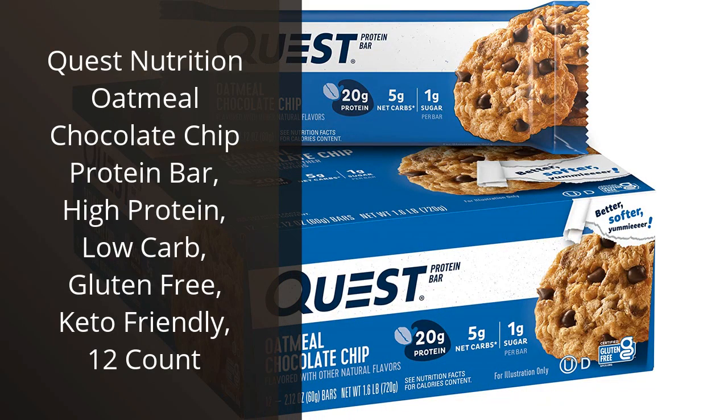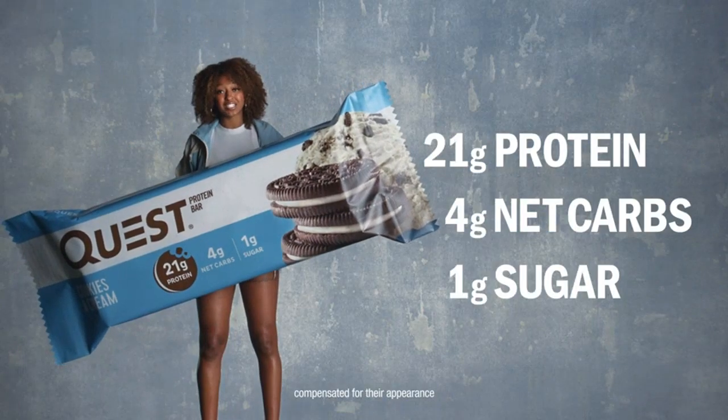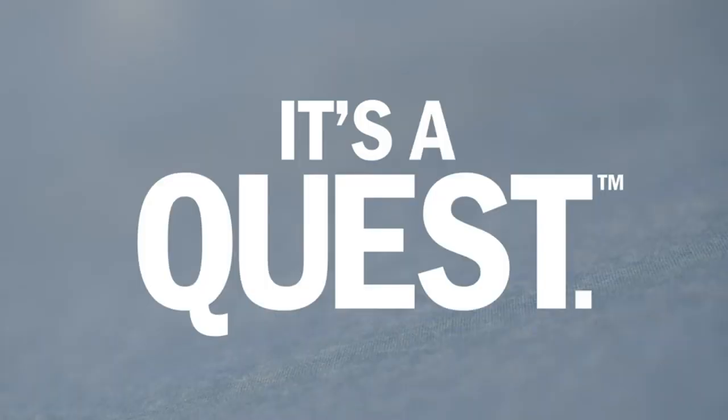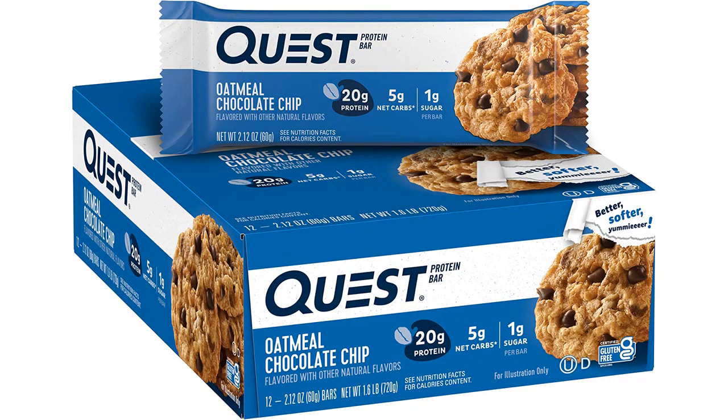I recently discovered the Quest Nutrition Oatmeal Chocolate Chip Protein Bar, and let me tell you, it has quickly become my go-to snack. As someone who is always on the go and following a low-carb, gluten-free diet, it can be tough to find snacks that meet my nutritional needs but also taste great. This protein bar checks all the boxes.